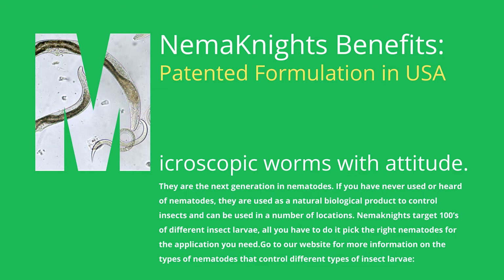Nemanites target hundreds of different insect larvae. All you have to do is pick the right nematodes for the application you need. Go to our website for more information on the types of nematodes that control different types of insect larvae.